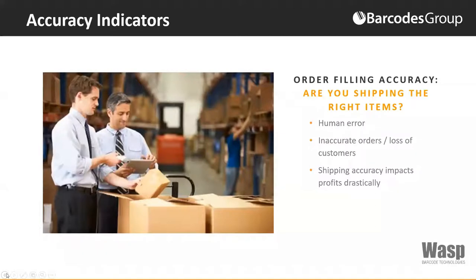Are you shipping the right items? Human error is the number one issue with inventory filling accuracy. By automating this with an inventory management system, you can decrease order pick times by half and increase order fulfillment accuracy by 67%.